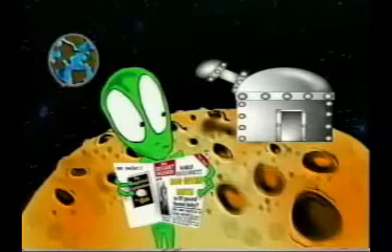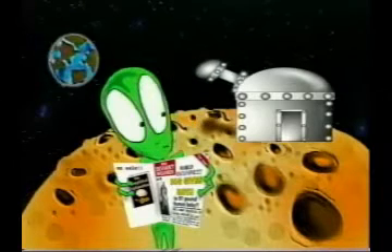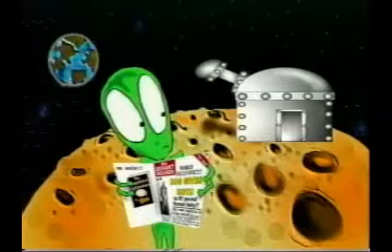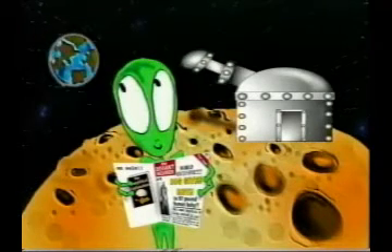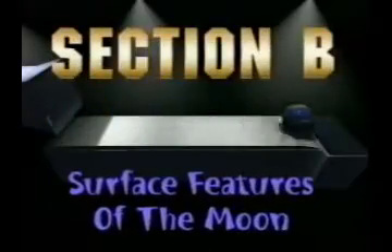We'd also like to share one of our favorite theories for the origin of the moon: the moon is actually a giant research station that was erected by an alien civilization about 10,000 years ago. From the moon, the aliens have a convenient base for studying the development of our civilization and species. Section B: Surface Features of the Moon.